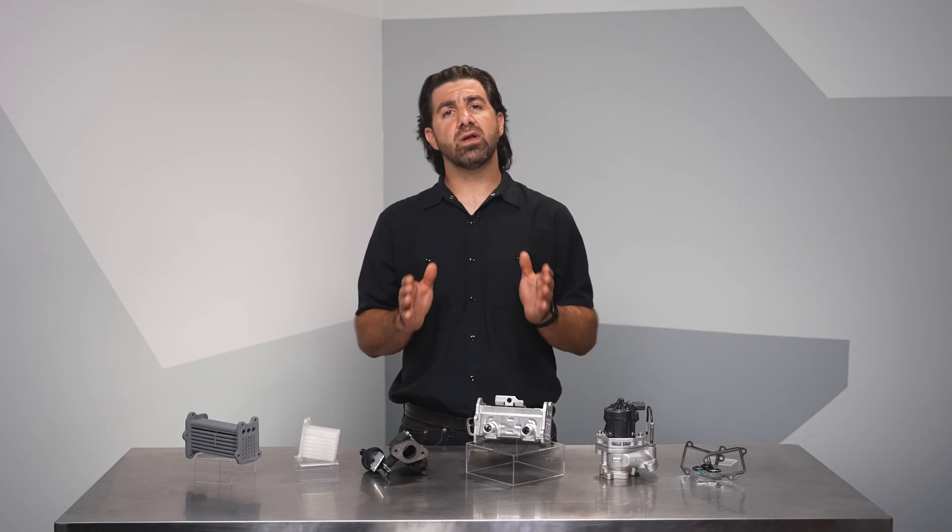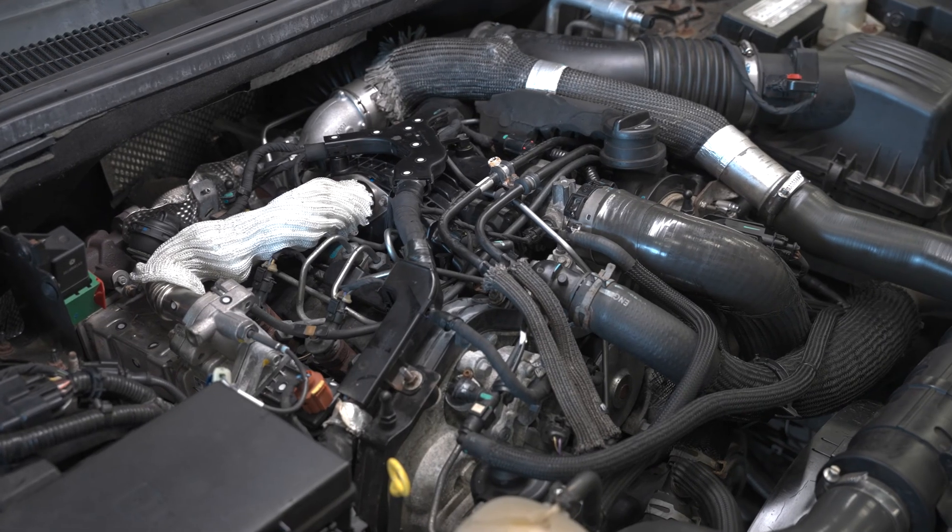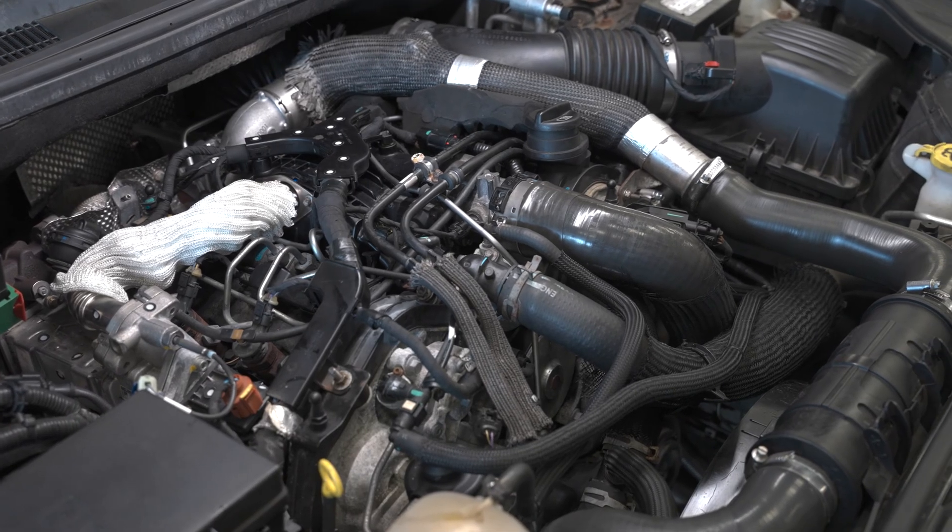And when repairs are needed, these owners tend to be willing to pay for them. They want to keep the trucks running. There are a few well-known flaws with this engine pertaining to the intake manifold.